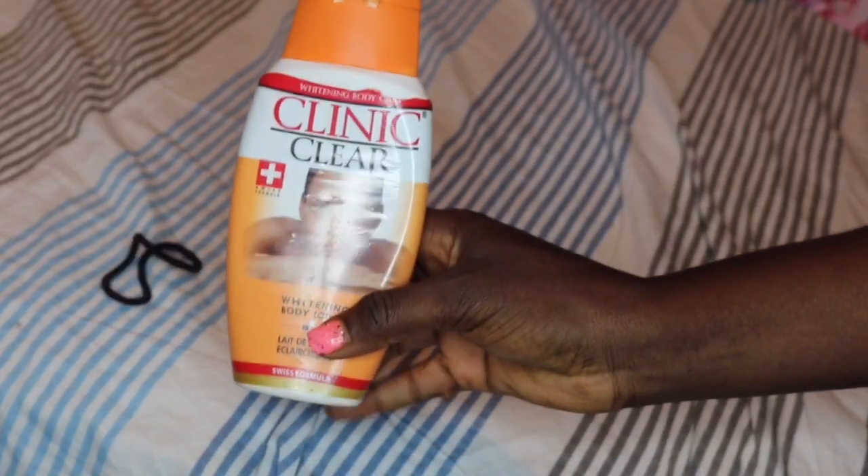Yes, I'm going to attach pictures for you guys to see. Also, this cream makes you sweat a whole lot. I just feel maybe this is the fake one and not the original — I guess so.